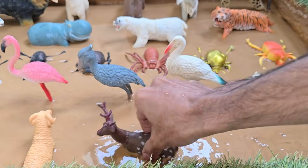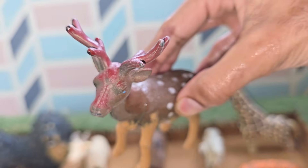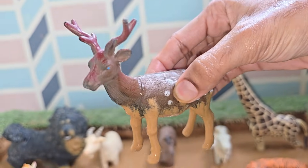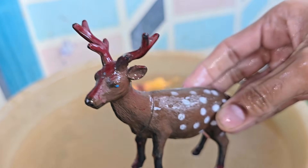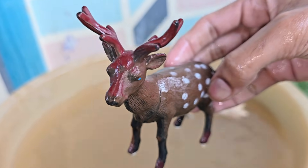Reindeer are one of the few deer species to have been widely domesticated, primarily by the Sami people of Northern Europe and other Arctic indigenous groups. Reindeer are surprisingly vocal — they make a variety of grunts and snorts, and a unique clicking sound. Reindeer can see light in the ultraviolet UV spectrum.